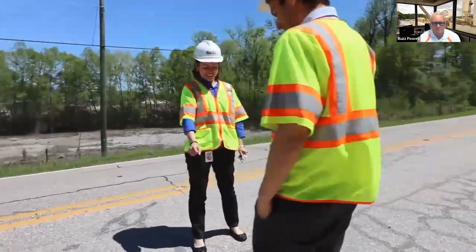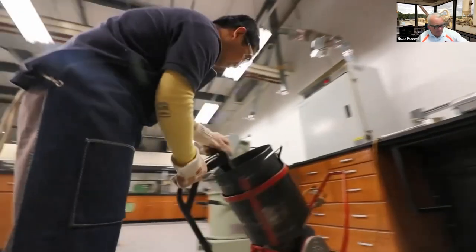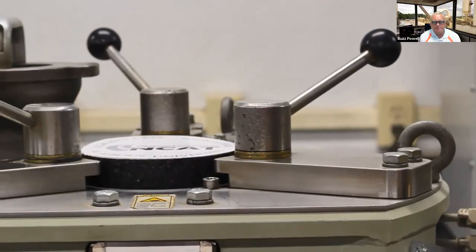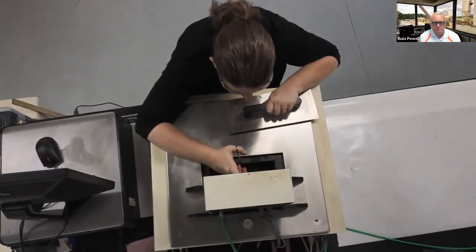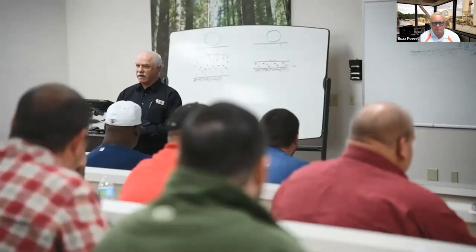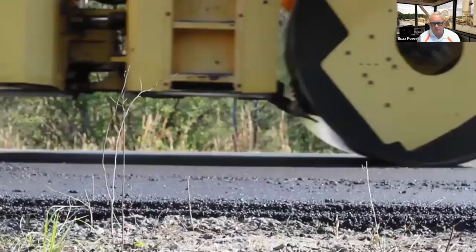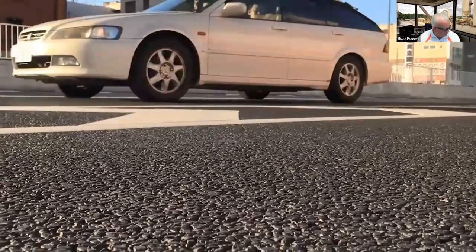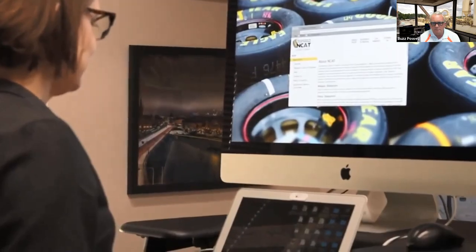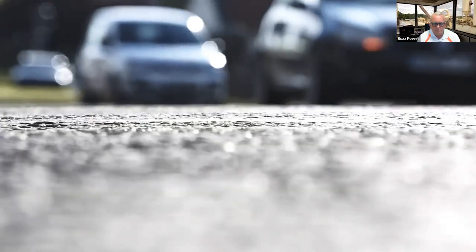NCAT is at the forefront of pavement preservation research to quantify the life-extending benefits of various treatments and treatment combinations at test sections on and off the track. Our AASHTO accredited laboratory is well equipped to provide independent testing and analysis to help ensure that our roads are durable and keep drivers safe. We offer a wide range of hands-on training and can customize workshops to meet your specific needs. Our research results are recognized worldwide as credible and objective, saving highway agencies millions of dollars each year.